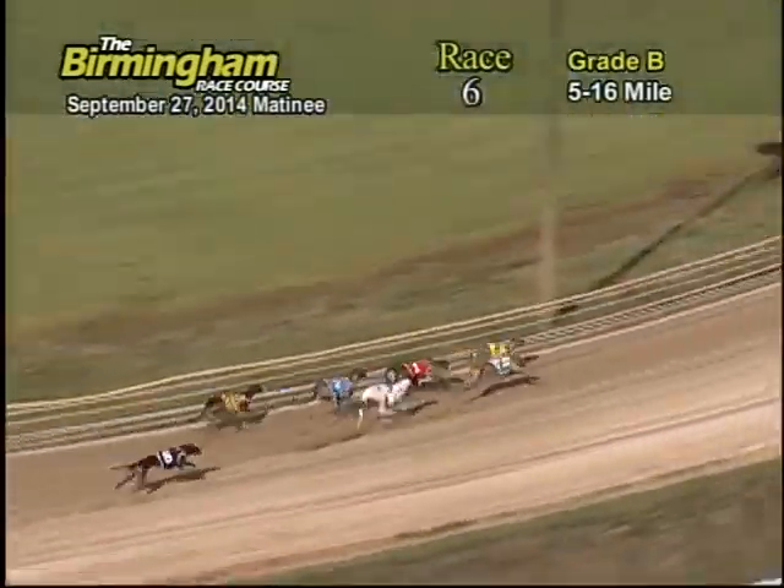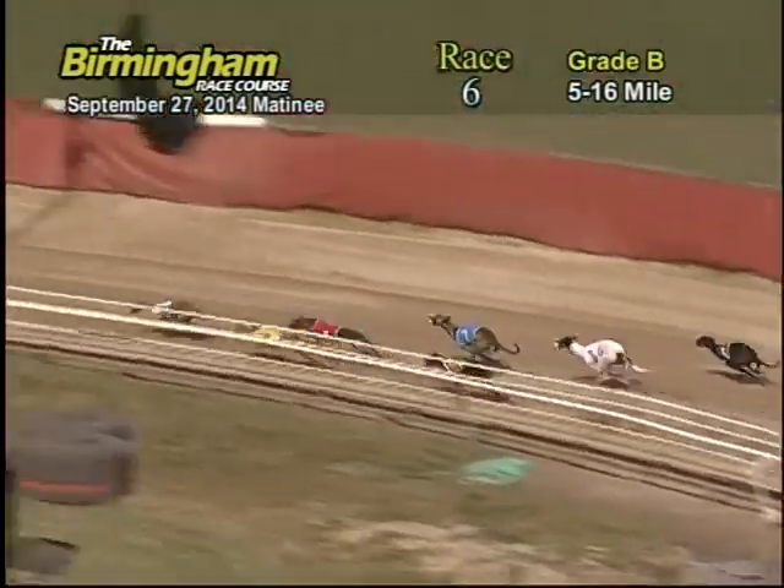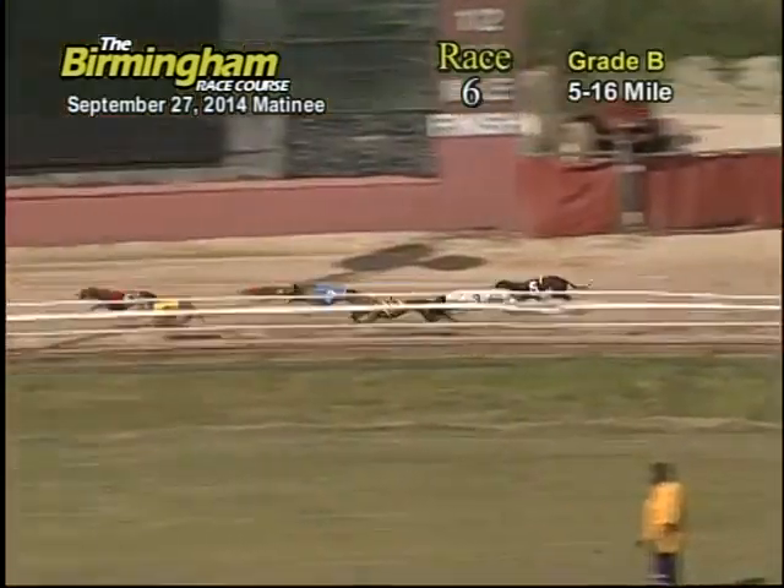Entering the first turn, it's the 6 RC Bristol on top on the inside, followed by the hard-charging number 7, Jake's Crazy Jane, and the 1, F.M. Bella Blue.